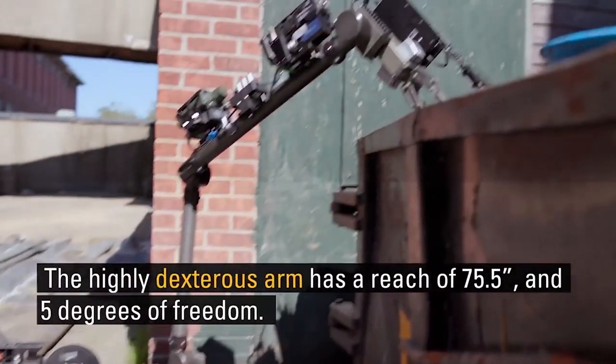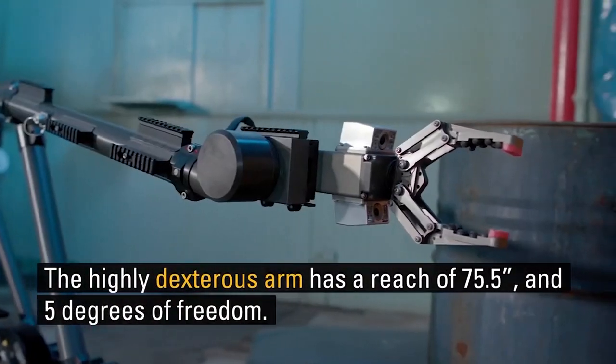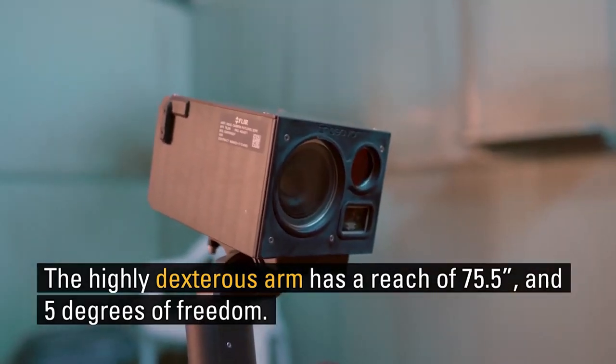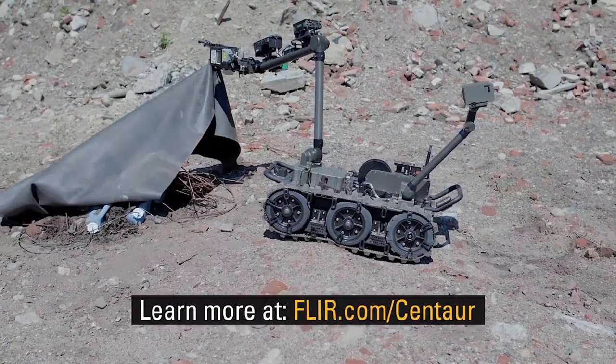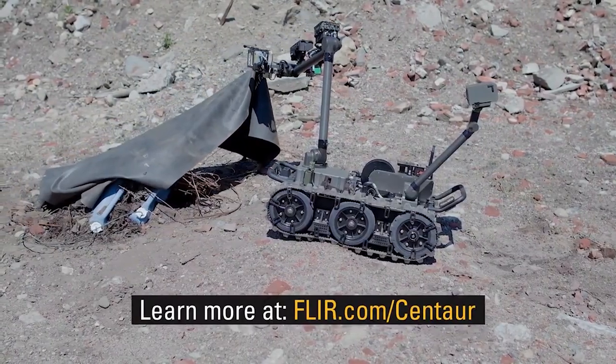It is one of the best military robots of the future. It supports engineers, chemical-biological-radiological-nuclear (CBRN), and EOD soldiers.